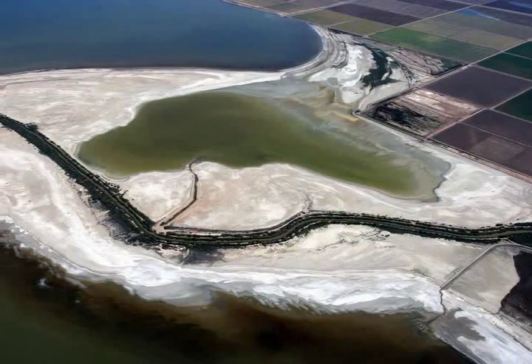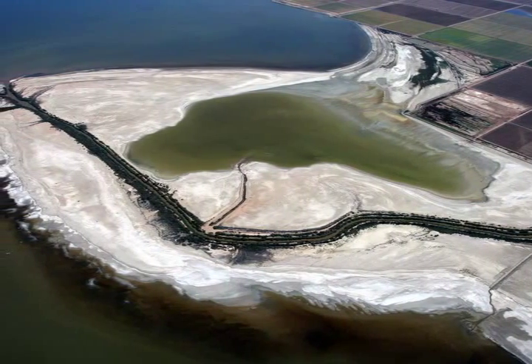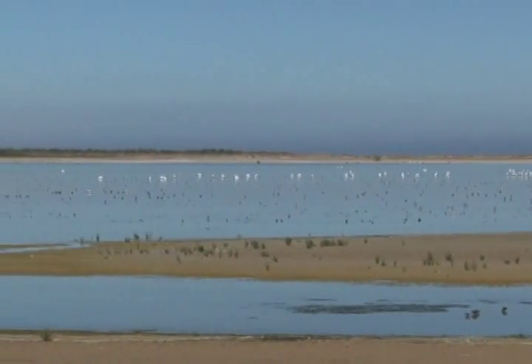The partners have constructed outfall channels that discharge water to the exposed playa areas. This innovative approach provides high-value habitat for many bird species while helping improve air quality.